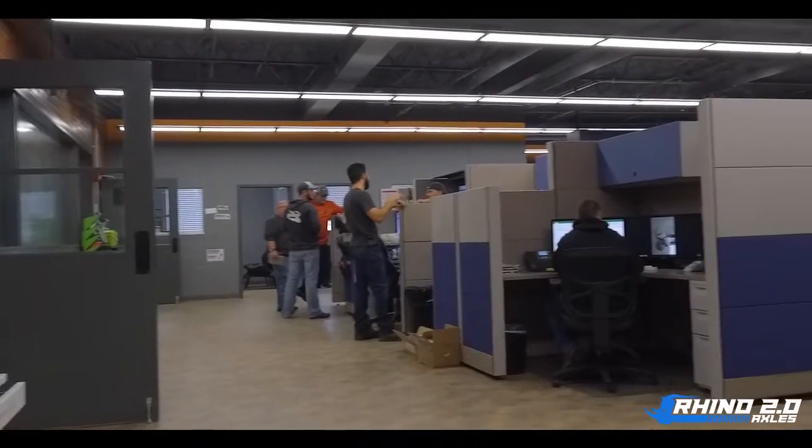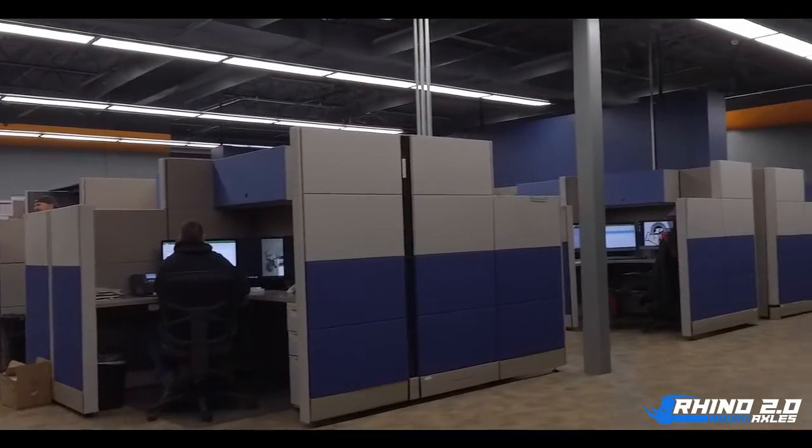Having our project managers and engineers under one roof, we're able to collaborate quickly and move forward without delay.